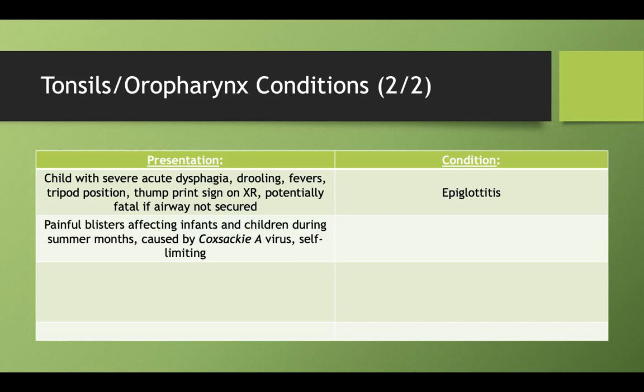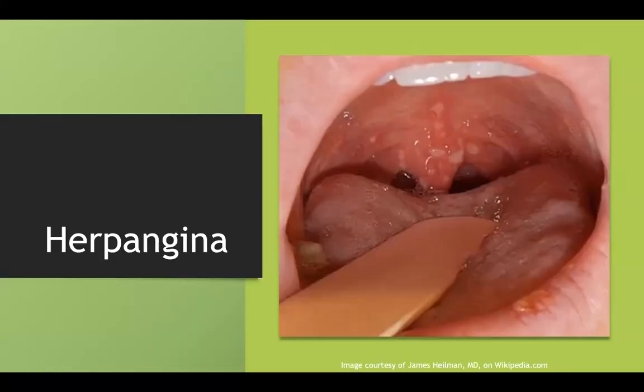What if you see painful blisters affecting infants and children, usually during summer months, caused by Coxsackie A virus and self-limiting? This is herpangina. It's self-limiting, but it can prevent some children from eating and drinking enough because it's so painful — that's the main thing to monitor. Otherwise, it's completely benign.